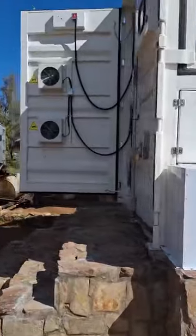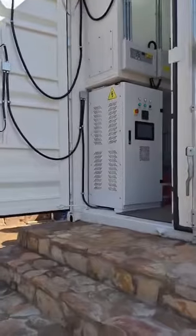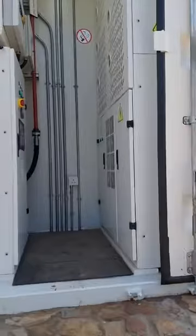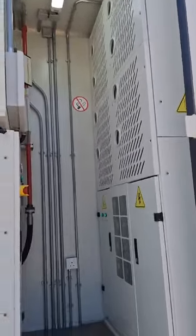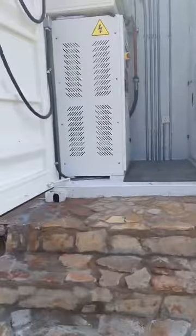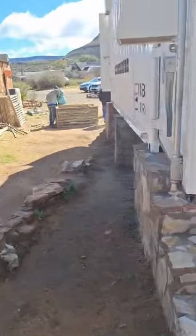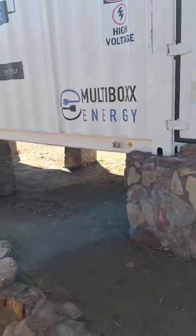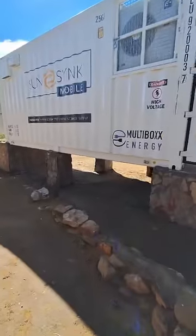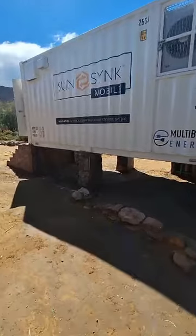This is the front side and the inverter side. It's a nice plant that's been built — it raises the equipment off the ground, and there tends to be quite a bit of flooding in this area, so it's well raised to protect it from the water.